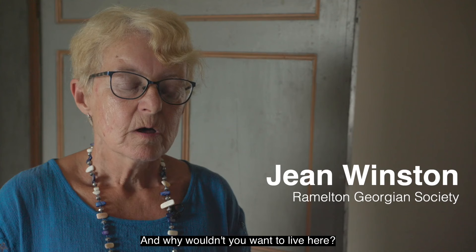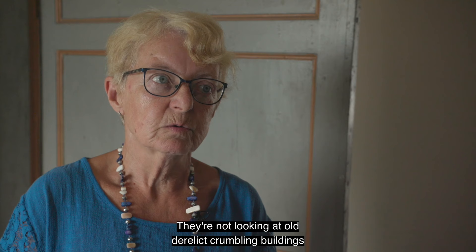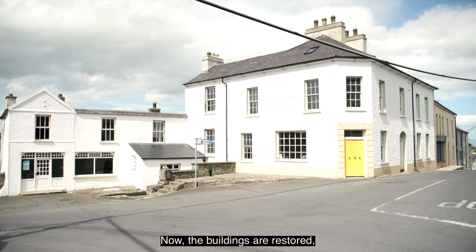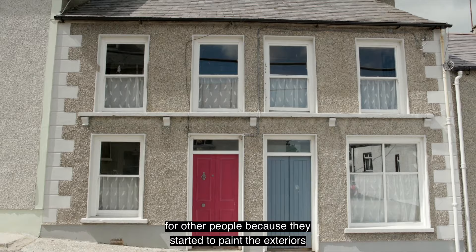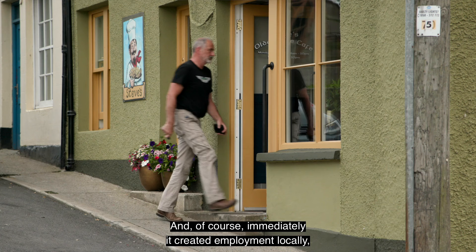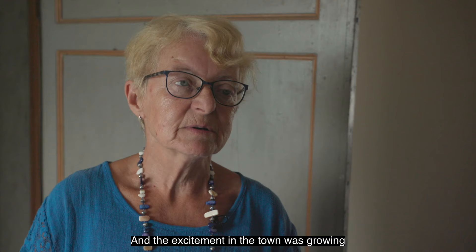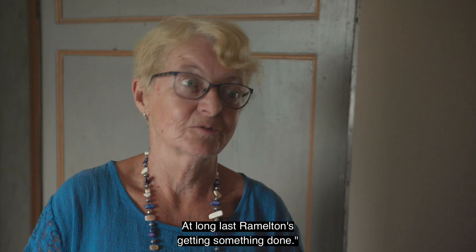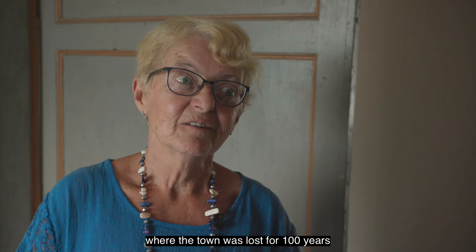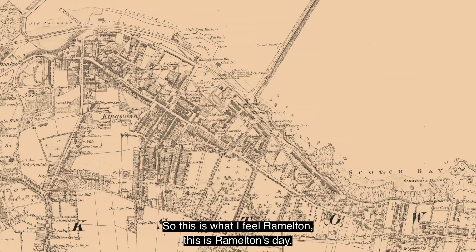The positive impact of this work is first of all for local people — they're no longer looking at old derelict crumbling buildings. Now the buildings are restored and lovely and bright. It's also for tourists visiting the area, and it acted as a catalyst: other people started to paint the exteriors of their houses and do bits and pieces. It immediately created employment locally — builders, carpenters — and the excitement in the town grew as the work progressed. People were saying, 'This is great, at long last Ramelton's getting something.' Because Ramelton is like the musical Brigadoon where the town was lost for a hundred years and all of a sudden it was restored — this is Ramelton's day.